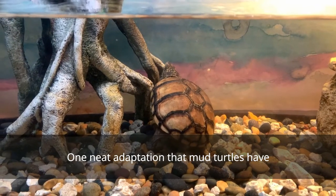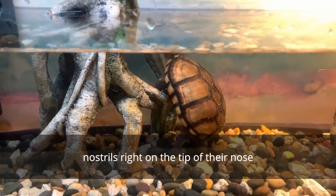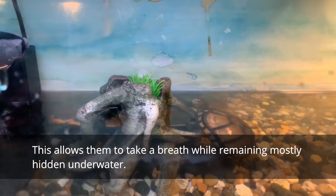One neat adaptation that mud turtles have, and other aquatic turtles, is the placement of their nostrils right on the tip of their nose. This allows them to take a breath while remaining mostly hidden underwater.